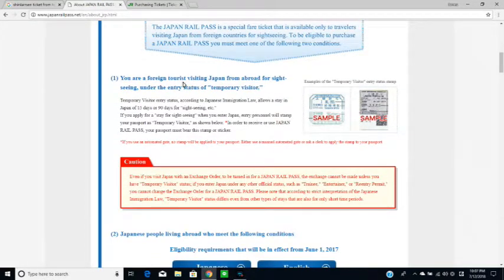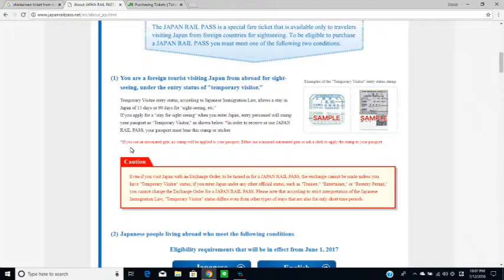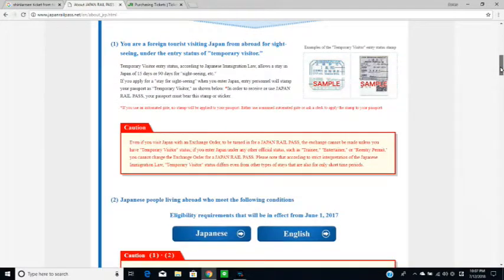You can only get a JR Pass from outside of Japan. When you come to Japan as a visitor, you're going to get a visitor stamp — like the one shown here. Make sure you get that stamp, otherwise you won't be able to activate your JR Pass. That stamp tells officials you are a visitor staying in Japan for 90 days.